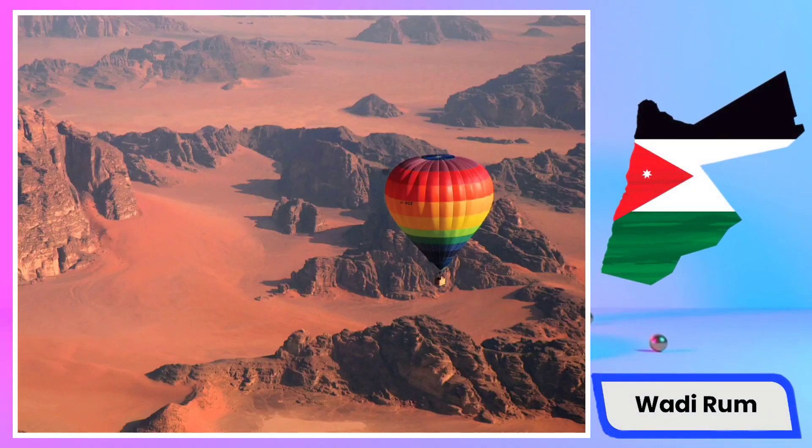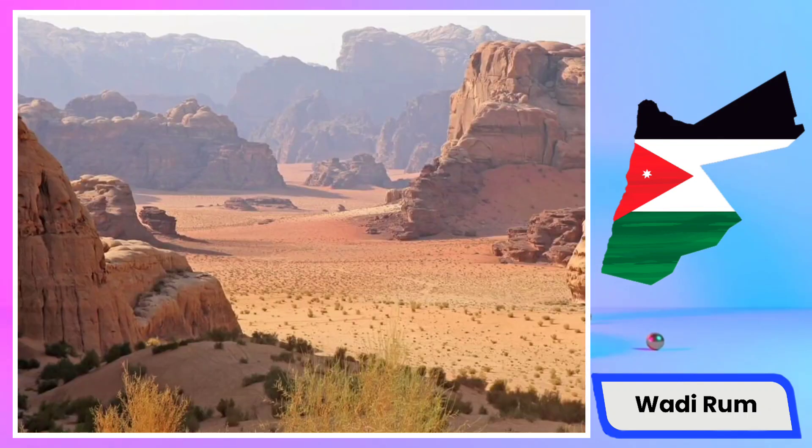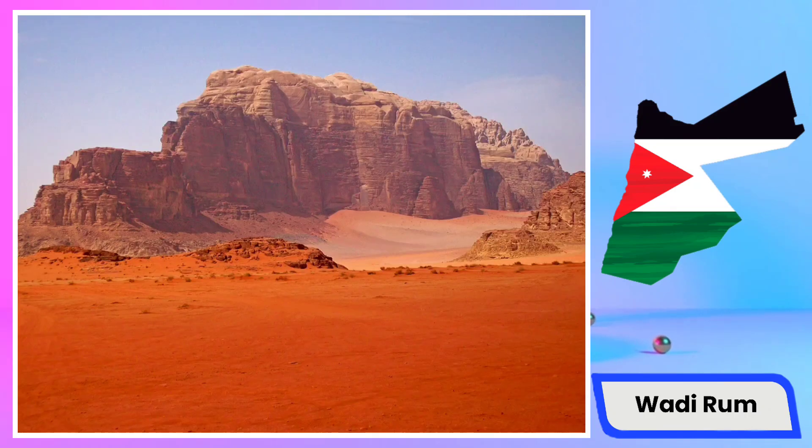Wadi Rum, also known as the Valley of the Moon, is a stunning desert region in the southern part of Jordan. This area is renowned for its dry climate, red sands, and towering rock formations, making it a popular destination for rock climbing and adventurous journeys. One of the unique features of Wadi Rum is the extraordinary shapes and formations of its rocks and mountains, creating mesmerizing and captivating landscapes.